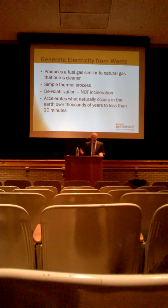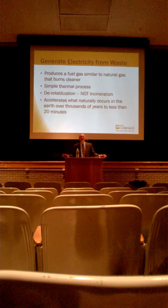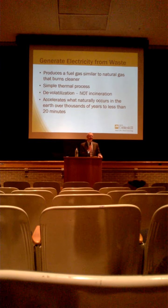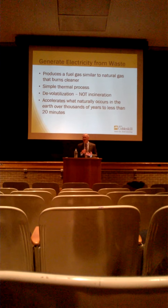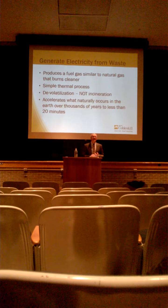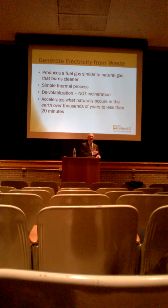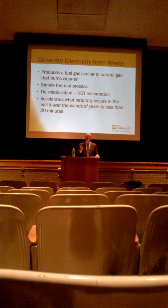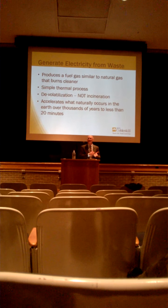The technology accelerates what naturally occurs in the earth over thousands of years to less than 20 minutes. You're essentially doing what naturally happens below the surface of the earth — converting carbonaceous material into one of three things: a gas, an oil, or a coal. We're doing all three in this process, super-accelerating it under intense conditions in a very short period of time. Is it really 20 minutes? Most of that time is spent just drying the material out — the actual chemical reaction in that zone is almost instantaneous.